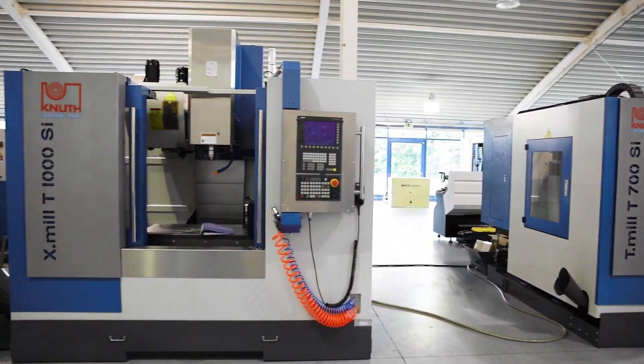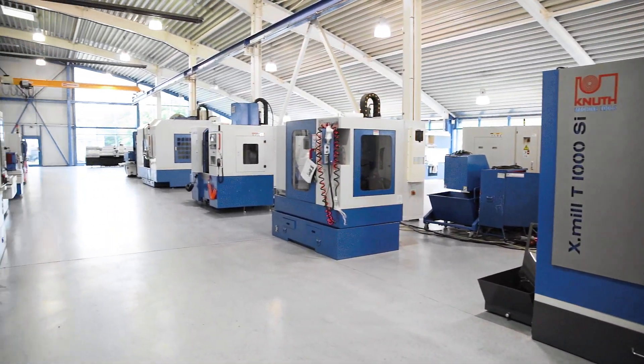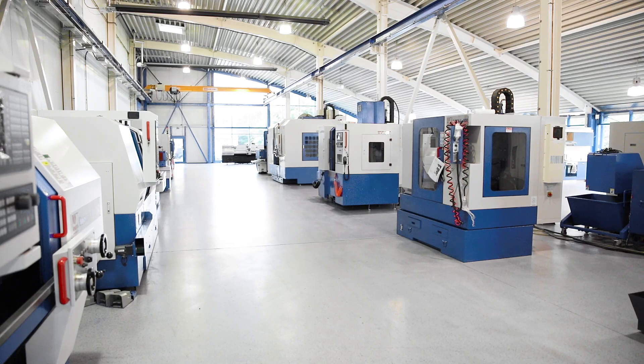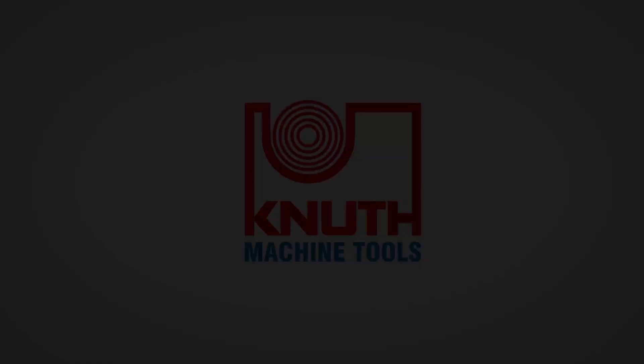Here at Canute, we offer a large number of high-performance machining centres in all sizes and performance classes, as well as a wide range of accessories. Contact your Canute dealer today to find the best solution for you.